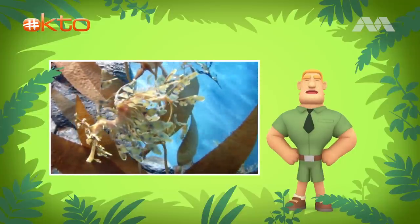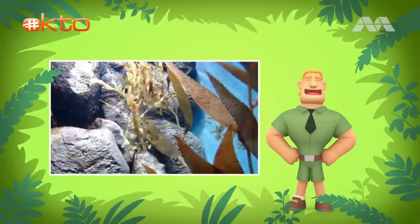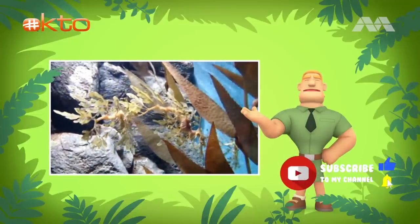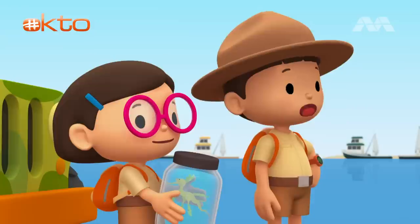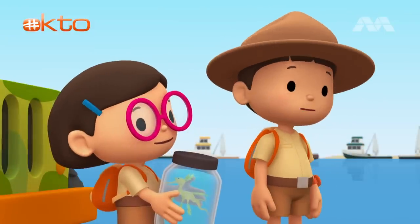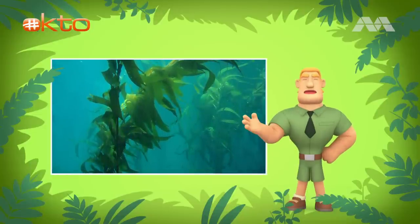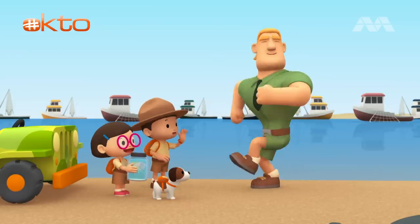Leafy sea dragons are always looking for food. They have no stomach, which means food goes through their bodies quickly. Because of that, they have to eat constantly. That is why it is not easy for leafy sea dragons to survive outside of their natural home. That's one of the reasons why we're taking this leafy sea dragon back to its home, Ranger Rocky. Look for an area where the seawater is clean. If the water is polluted, the seaweed and seagrass in the water will die. Good luck, Junior Rangers. Thank you, Ranger Rocky.